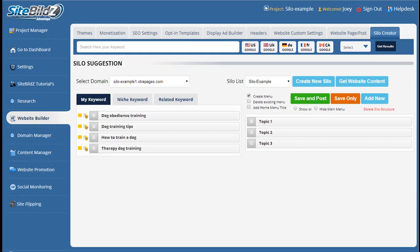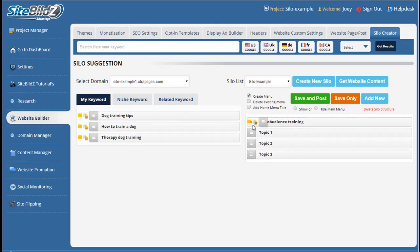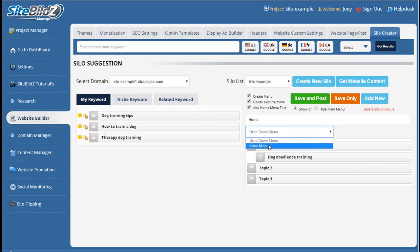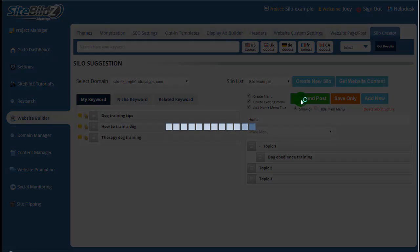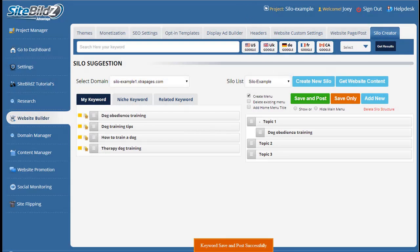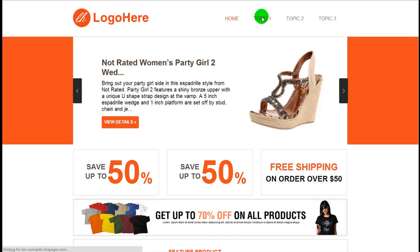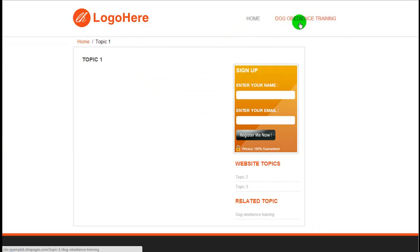So we're building a structure that Google's going to love and that your users will find very useful for navigating your website as it grows. Now, if I wanted to create a four-level silo — say if I had a subtopic underneath Topic 1 — I'd simply drag it from the left-hand side over and drag it right underneath Topic 1. I'll post that to show you as well. We'll delete the existing menu, add a home menu link, title it Home, select show, choose inline menu, and save and post. We'll refresh the page, and if we go under Topic 1, we'll see in our top navigation that the subcategories are showing.